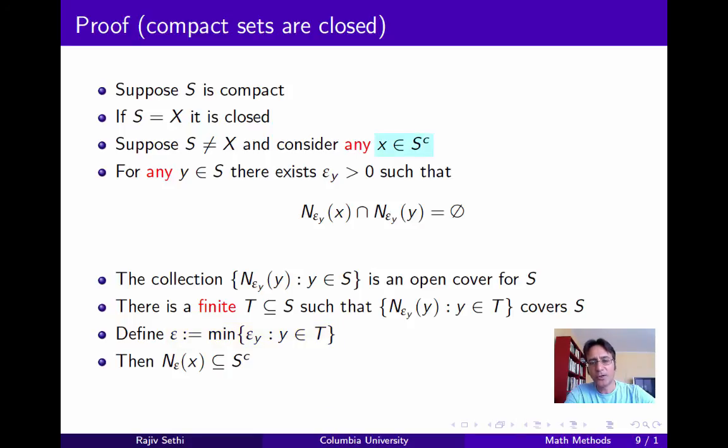Remember that X is a point in the complement of S, and the epsilon_Y neighborhood of X has an empty intersection with the epsilon_Y neighborhood of Y for every Y, and in particular for every Y in T. And so therefore the epsilon neighborhood of X is fully contained in the complement of S. This means that X is an interior point of S^C. And since X was an arbitrary point of S^C, every point of S^C is an interior point, which means that the complement of S is an open set, and so S itself is a closed set.